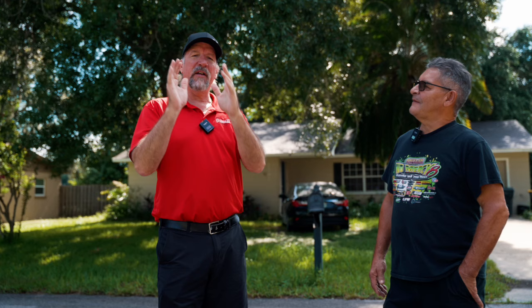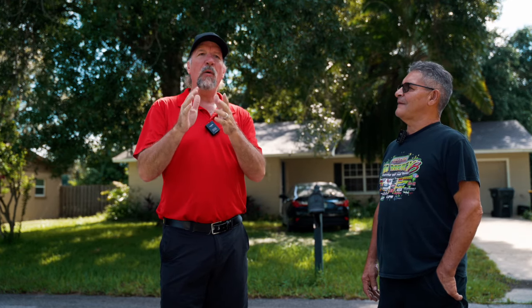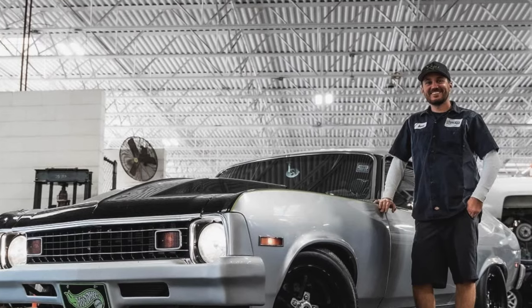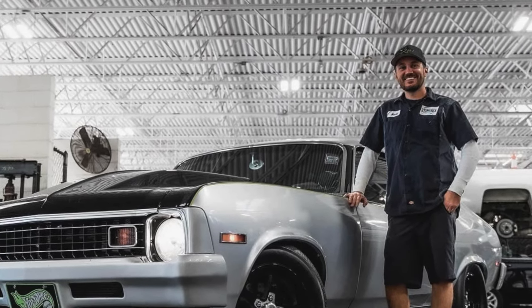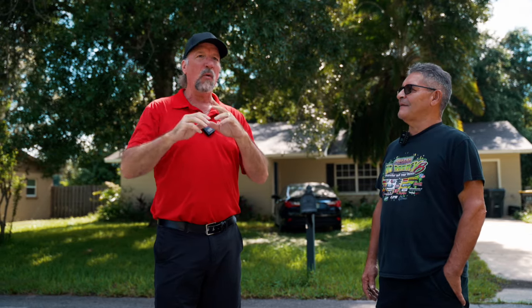I want to tell everybody that this is the second or third episode in a row that we have done a Behind the Garage Door with a friend of our friend at work, Aaron. We still haven't done Aaron's car — we need to do that. But if you have a cool car in the Florida area, please contact us so we can get you on the next episode of Behind the Garage Door.